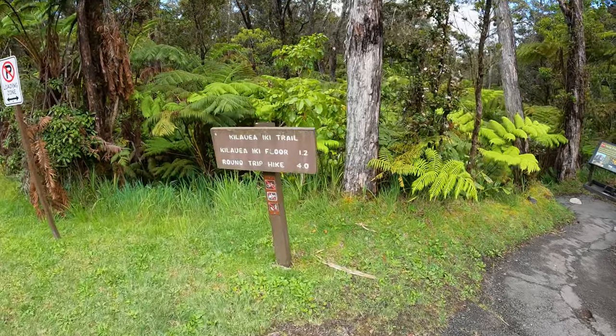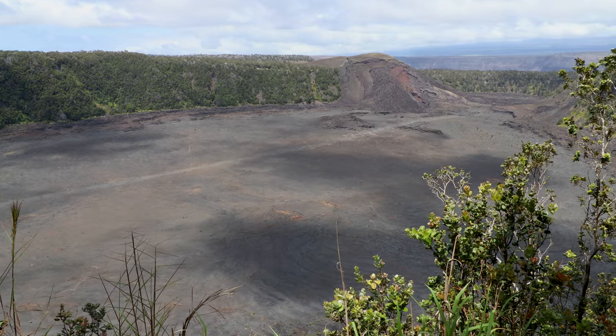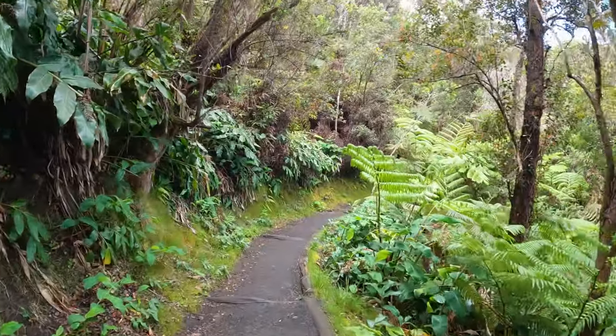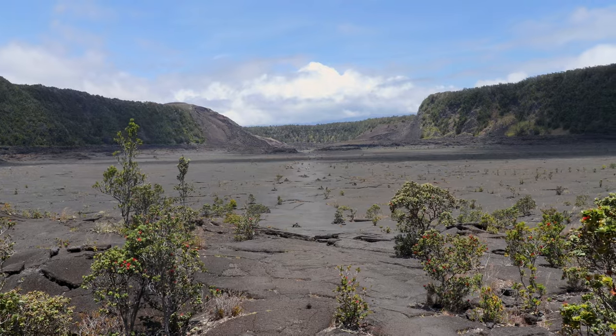We're just starting the Halukaiki Trail. It's about 1.2 miles from the top of the crater, then you hike a mile down into the crater, get about a mile walk on the crater floor, and then it's right back up again. We're at the end of the downhill and we're about to be on the crater floor. It only took us 20 minutes — not too bad for 1.2 miles.